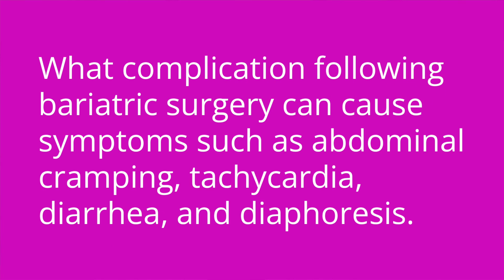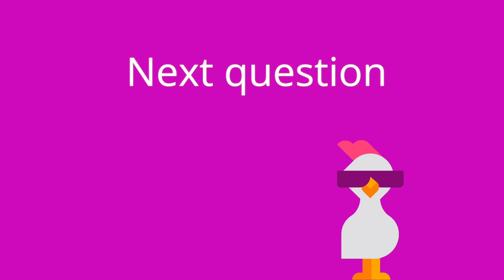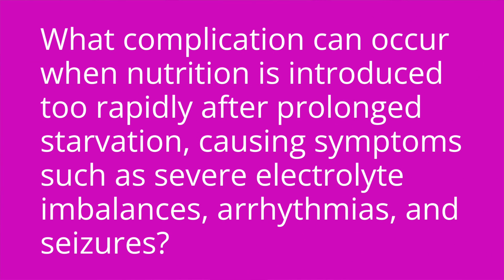It's quiz time and I've got three questions for you. Question one: what complication following bariatric surgery can cause symptoms such as abdominal cramping, tachycardia, diarrhea, and diaphoresis? The answer is dumping syndrome. Question two: after bariatric surgery, patients should consume plenty of fluids with meals — true or false? The answer is false. Fluids should be consumed between meals as opposed to with meals. Question three: what complication can occur when nutrition is introduced too rapidly after prolonged starvation, causing symptoms such as severe electrolyte imbalances, arrhythmias, and seizures? The answer is refeeding syndrome.